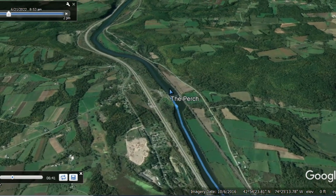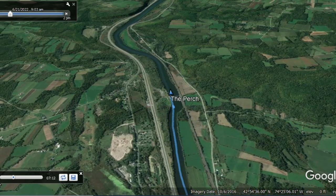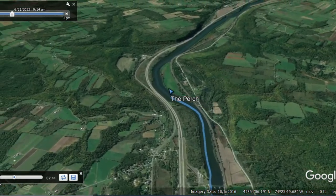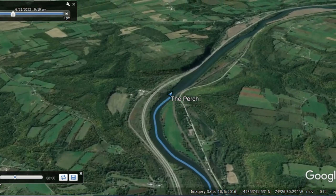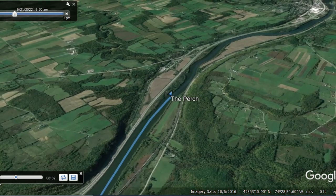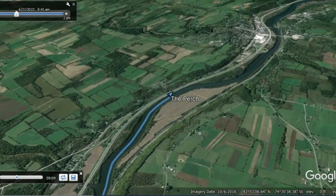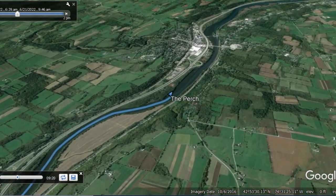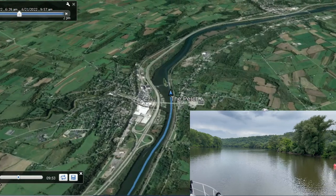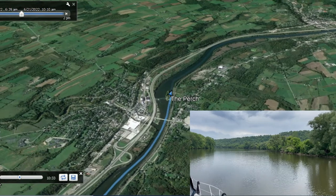A couple more points about the locks: make sure you're wearing gloves. The lines, particularly the weighted lines, can be slimy and really quite disgusting — as can the lock walls, which you may find yourself pushing off from. You'll also want to have all your fenders ready. As we continued, the wind started to pick up and you can see some ripples on the waterway.